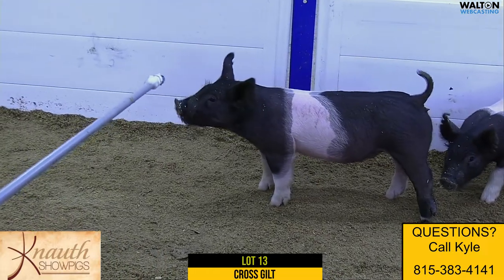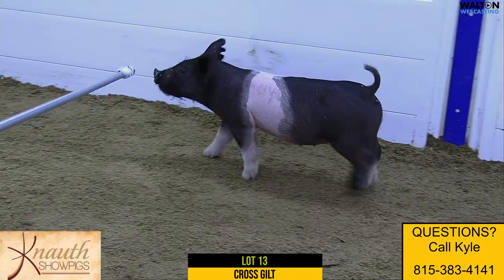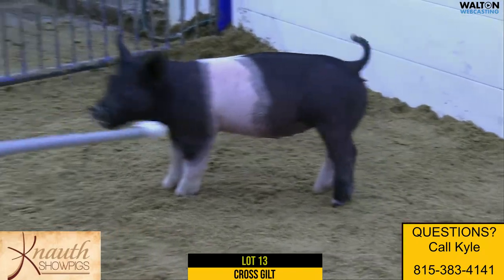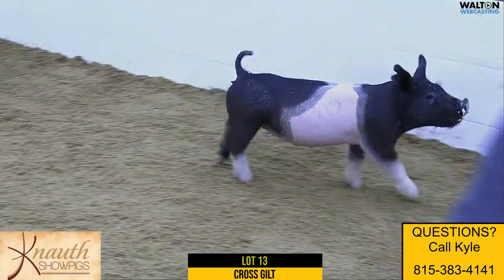Here we have lot 13, 6-2 crossbred gilt. No introduction, never before on rule 21. The dam of the six litter would be a litter mate to WAP and a full mate to Play It Cool, and should also be a litter mate to the dam of the champion crossgilt at the Arizona National we had back in December.